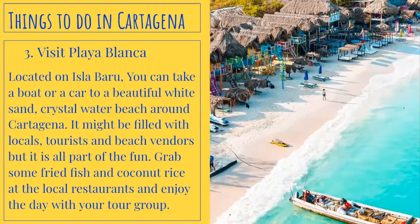Number three, visit Playa Blanca. Located on Isla Baru, you can take a boat or a car to a beautiful white sand, crystal water beach around Cartagena. It might be filled with locals, tourists, and beach vendors, but it is all part of the fun. Grab some fried fish and coconut rice at the local restaurants and enjoy the day with your tour group.